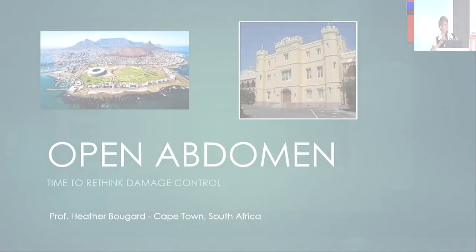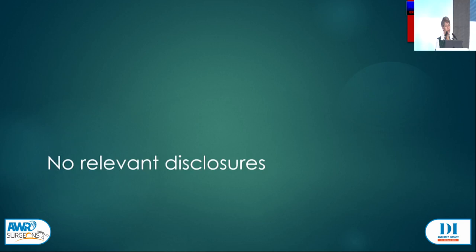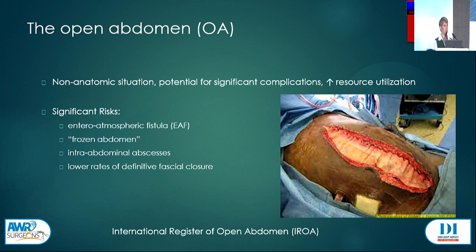Good morning, colleagues. What a privilege it is to be back in India and to be talking about surgery. I come from what could be called the trauma capital of the world. I don't have any relevant disclosures. I think I'm already talking to people who know a lot about the open abdomen — obviously this is not a normal anatomical situation.